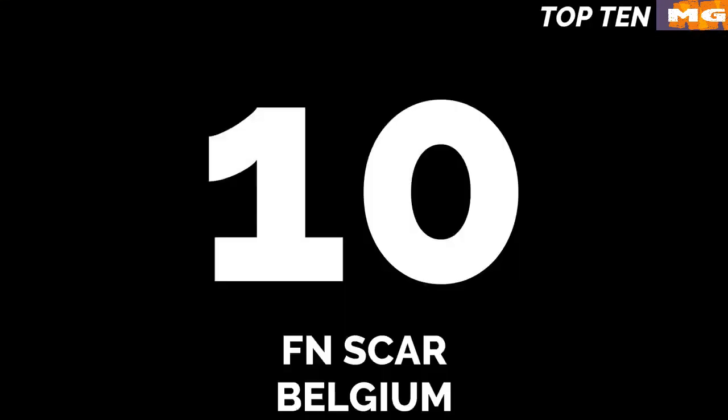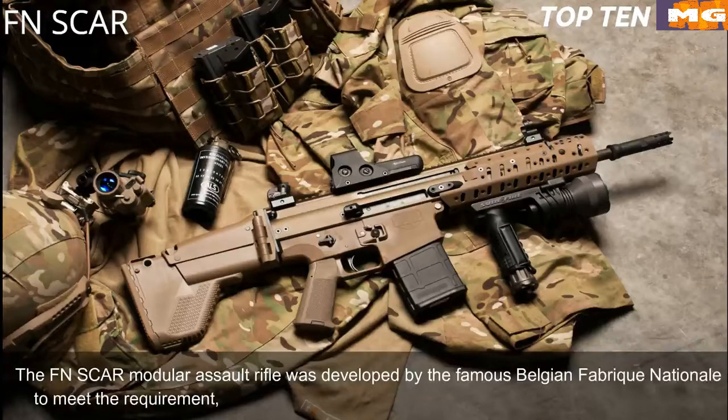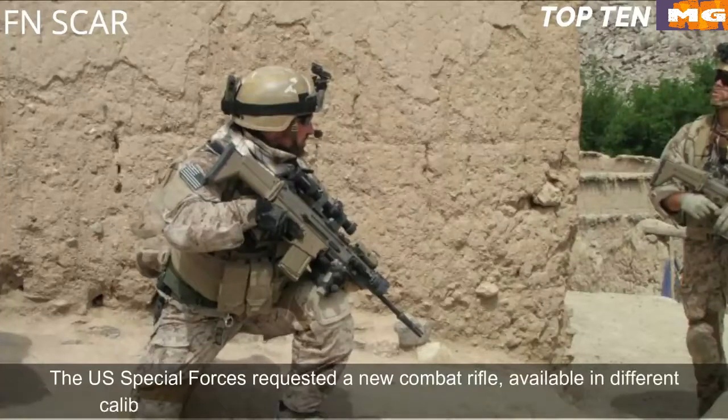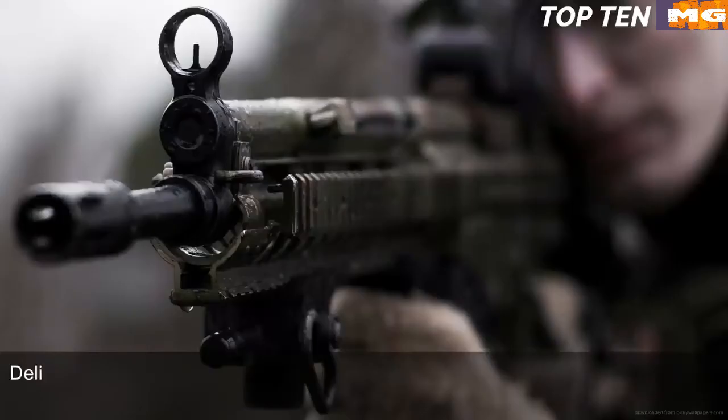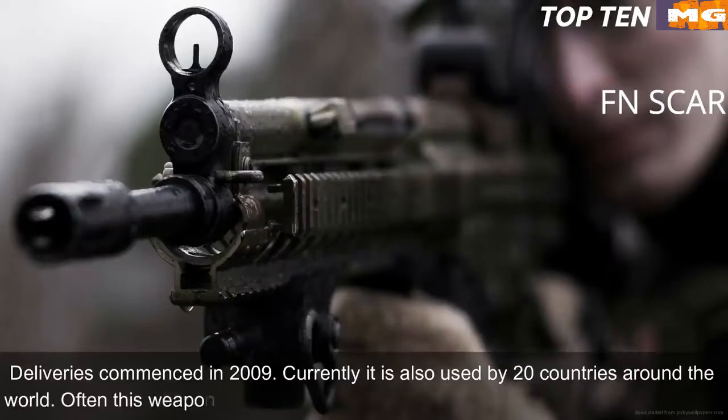Number 10: FN SCAR, Belgium. The FN SCAR modular assault rifle was developed by the famous Belgian Fabrique Nationale to meet the requirement issued by the US Special Operations Command, US SOCOM. The US Special Forces requested a new combat rifle available in different calibres. The FN SCAR has been adopted by US SOCOM; deliveries commenced in 2009. Currently it is also used by 20 countries around the world, often by special forces and elite law enforcement units.